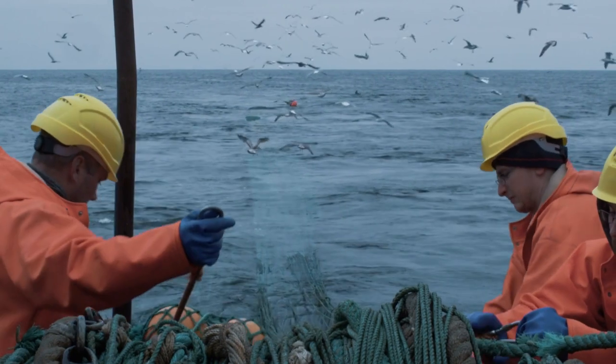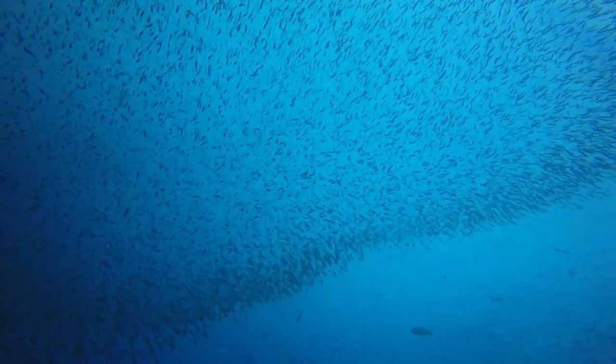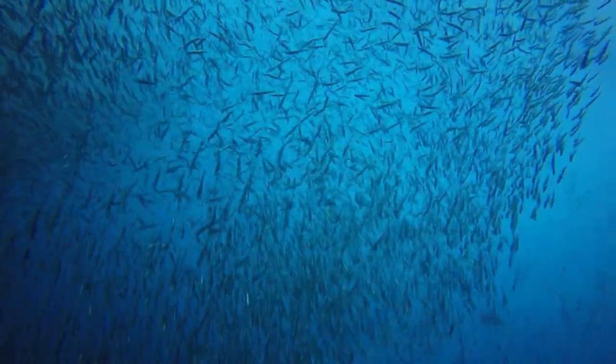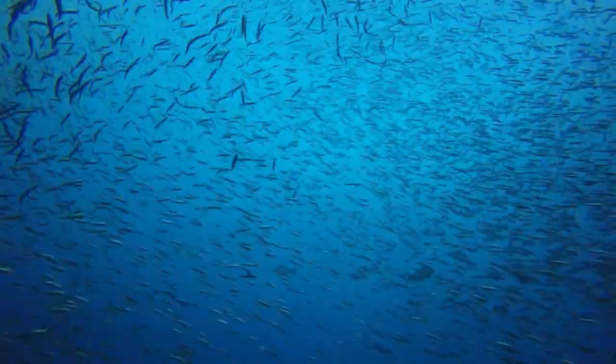We hope this journey into the world of yellowfin tuna has been enlightening. These incredible creatures remind us of the interconnectedness of all life on our planet and the role each species plays in maintaining the health of our shared ecosystems. Let's continue to appreciate and protect the amazing yellowfin tuna — for our oceans, our plates, and our future.